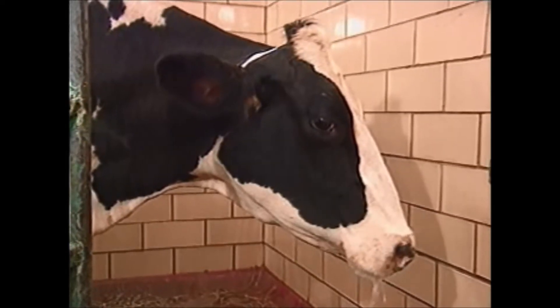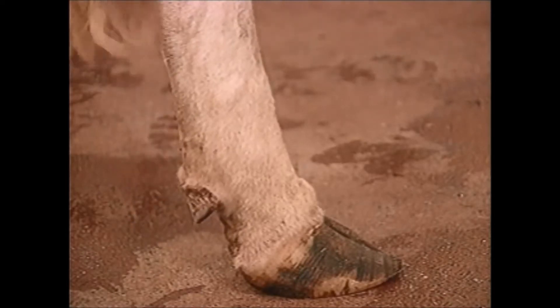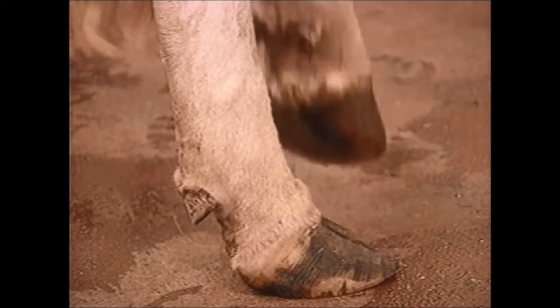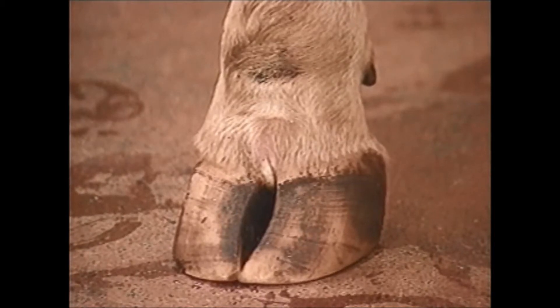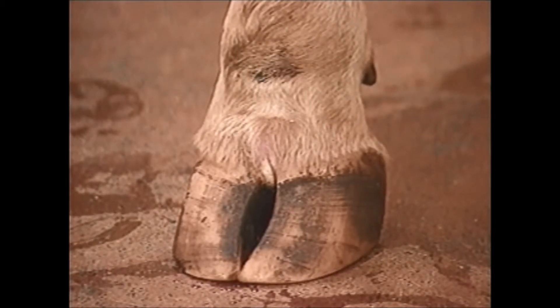The animal is drooling and tongue-sucking. Kicking movements and shifting weight clearly indicate sore feet. The area of white skin is an interdigital vesicle.